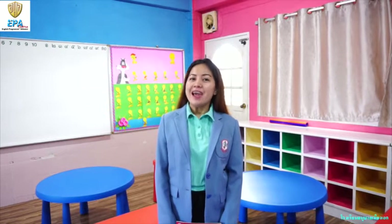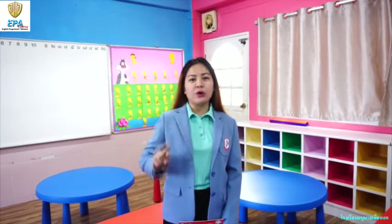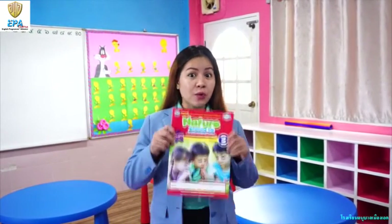New week, new learning, and new adventure. It's good to be back, kids. This is Teacher Lynn from Kindergarten 2. Are you excited to learn more about nature around us?